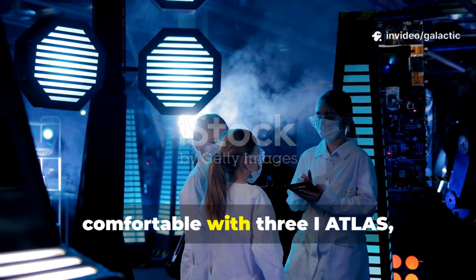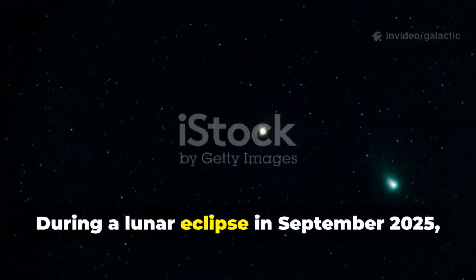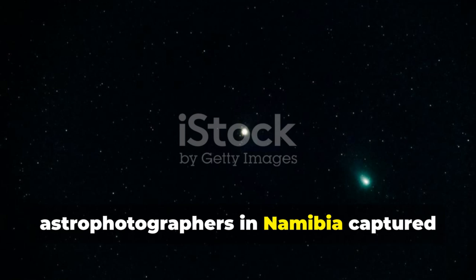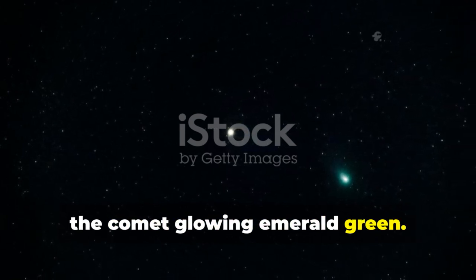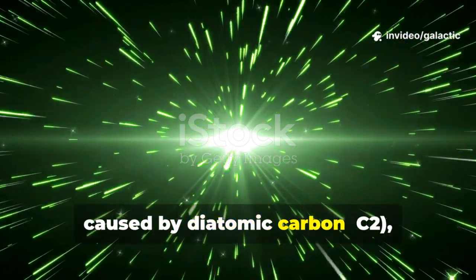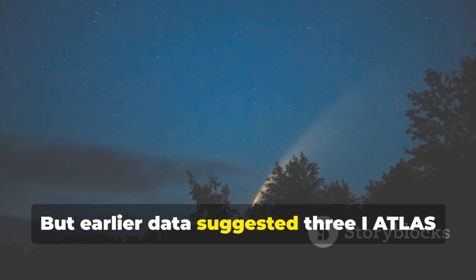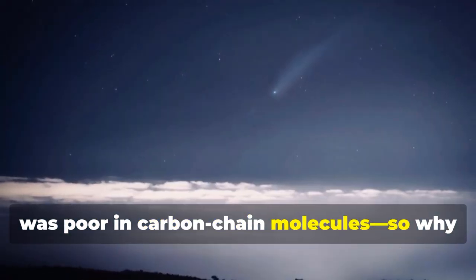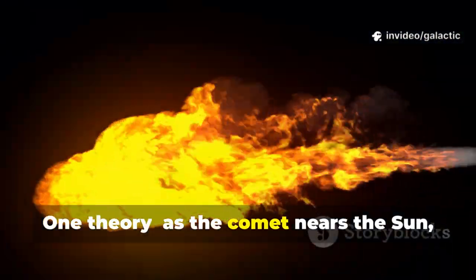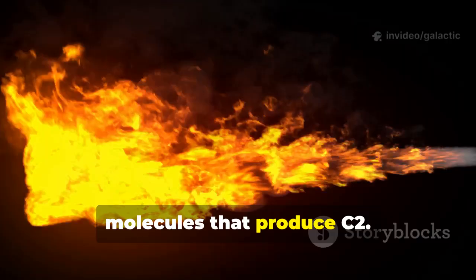Just as scientists were getting comfortable with 3I Atlas, it surprised everyone. During a lunar eclipse in September 2025, astrophotographers in Namibia captured the comet glowing emerald green. The green color in comets is usually caused by diatomic carbon, C2, which fluoresces under sunlight. But earlier data suggested 3I Atlas was poor in carbon chain molecules. So why the sudden green glow? One theory: as the comet nears the Sun, it heats up, exposing new layers rich in the parent molecules that produce C2.